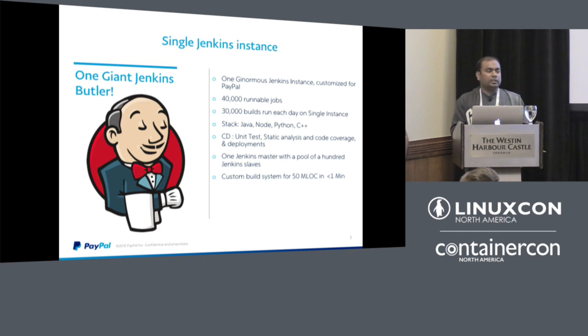Jenkins was our continuous integration tool. We are one of the early adopters of Jenkins and have been using it for a couple of years. Initially, we started with a single Jenkins instance for the whole company, where developers would create their jobs and run integration or automation tests. This one Jenkins instance had around 40,000 runnable jobs and used to run 30,000 builds every day.